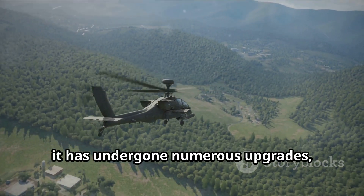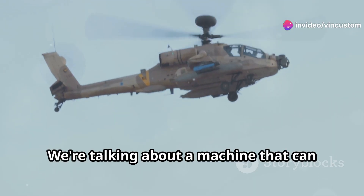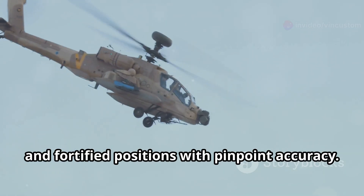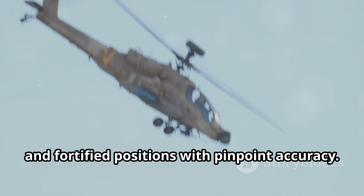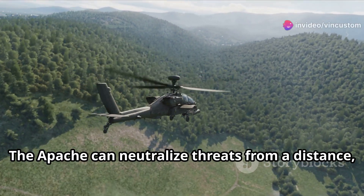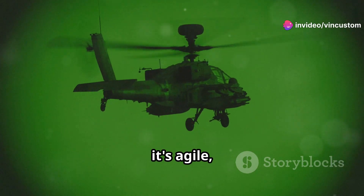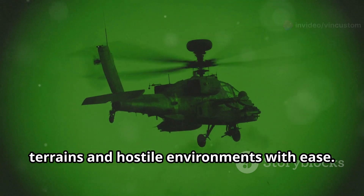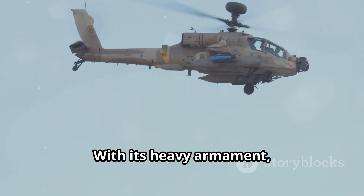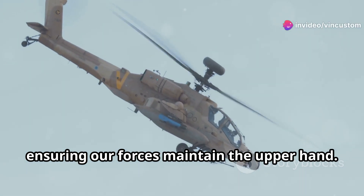Over the decades, it has undergone numerous upgrades ensuring it remains at the cutting edge of military technology. We're talking about a machine that can take out tanks, armored vehicles, and fortified positions with pinpoint accuracy. Bunkers, enemy strongholds — the Apache can neutralize threats from a distance, keeping our ground forces out of harm's way. It's fast, it's agile, and it can maneuver through challenging terrains and hostile environments with ease, and it packs a serious punch with its heavy armament, delivering devastating blows to the enemy.